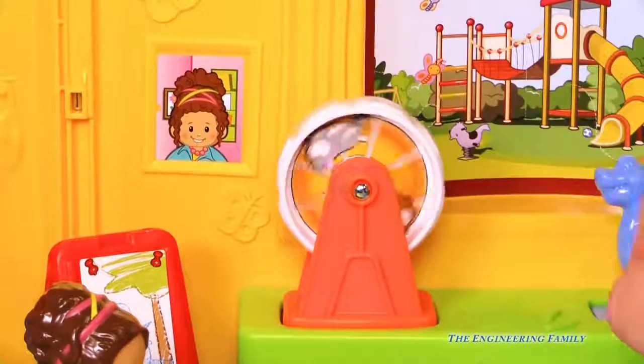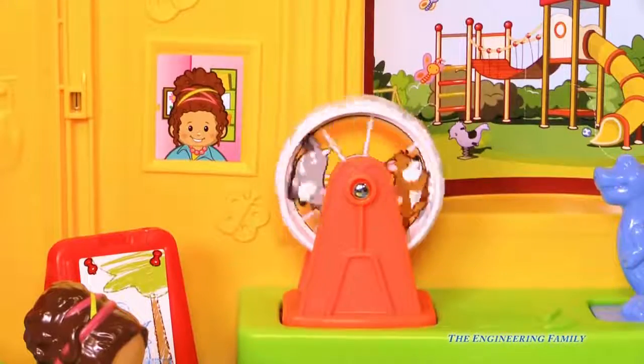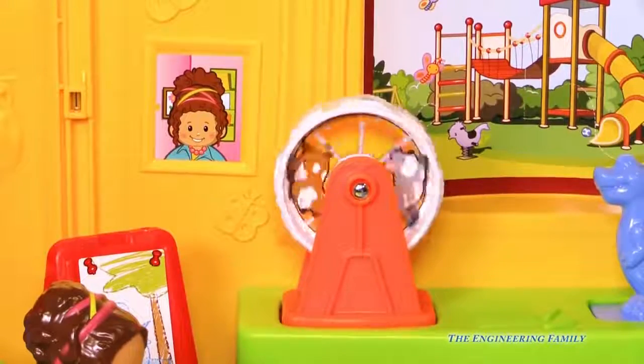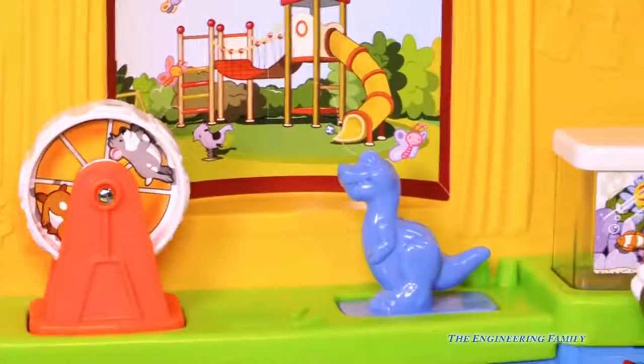Here's a hamster wheel — it's squeaking! Have you ever had a hamster? Or a gerbil? They're pretty fun, but there's a lot of work to them. But there's also a dinosaur right next to that, and even a fish tank.